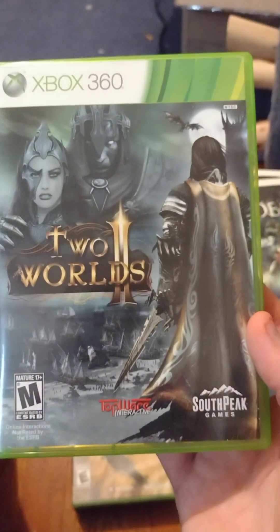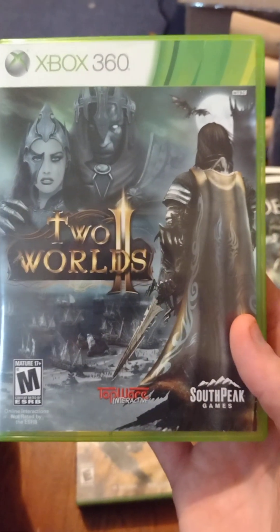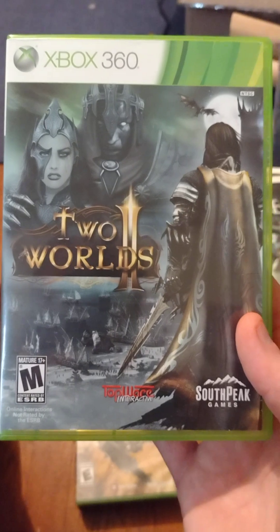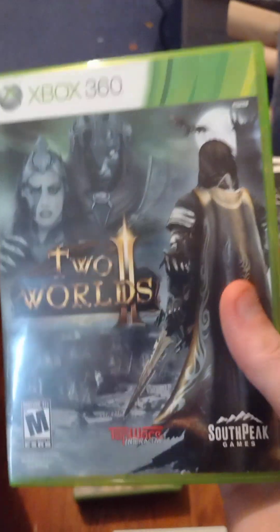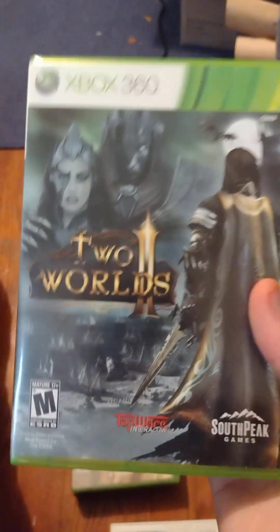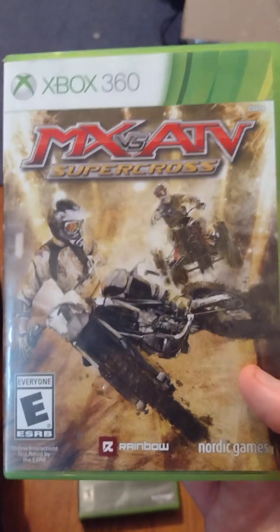I got Two Worlds 2 for the Xbox 360. I did see he also has the first Two Worlds game, although I've heard it's a terrible game. I heard the second one is much better — it's a role-playing game I've never played, so we'll see. I've heard good things about the second game.